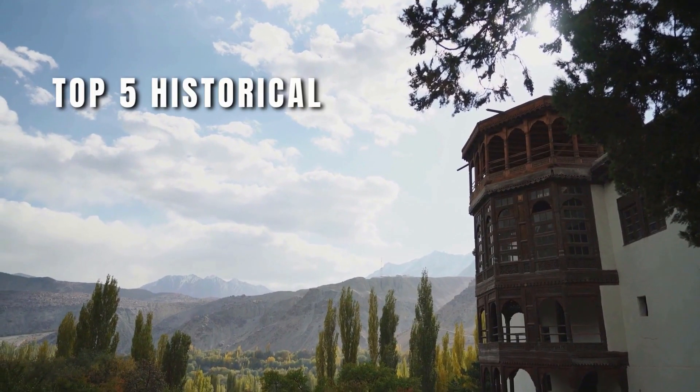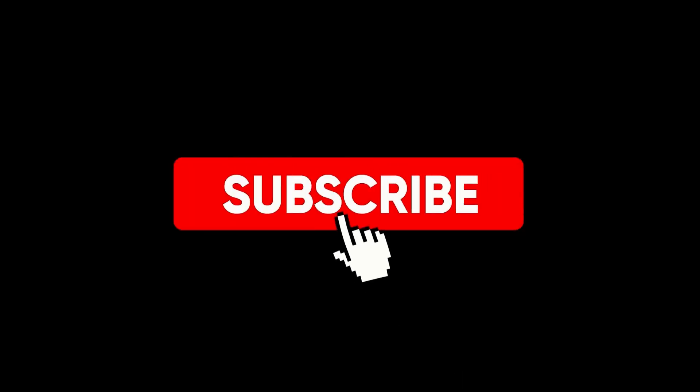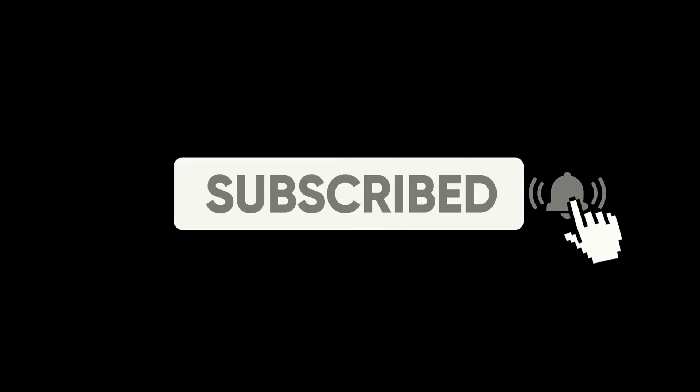In this video, we will talk about the top 5 historical places that you must visit in Pakistan. Be sure to subscribe and click the bell icon to never miss any update.